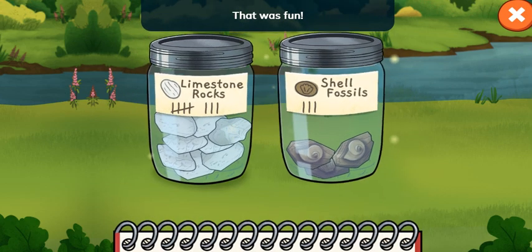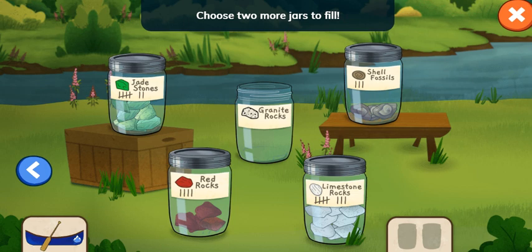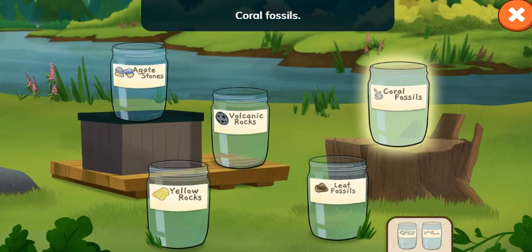That was fun! I wonder what rocks are in other parts of the river. Let's pick two more jars and go canoeing again. Choose two more jars to fill. Tap the arrow button to see more jars. Granite rocks. Coral fossils.